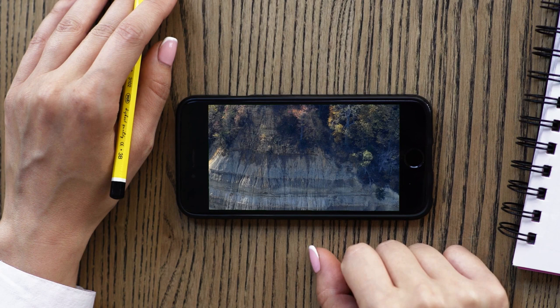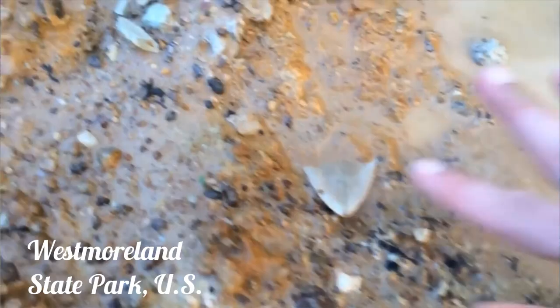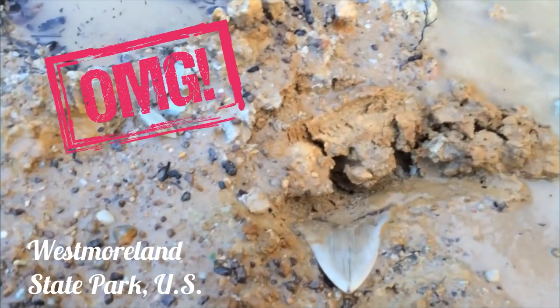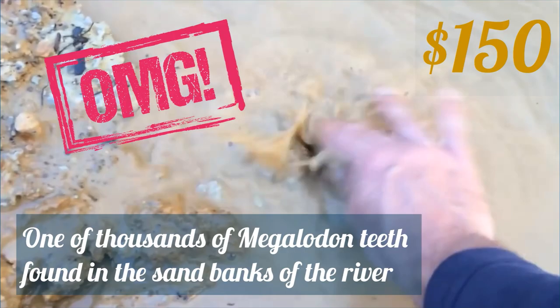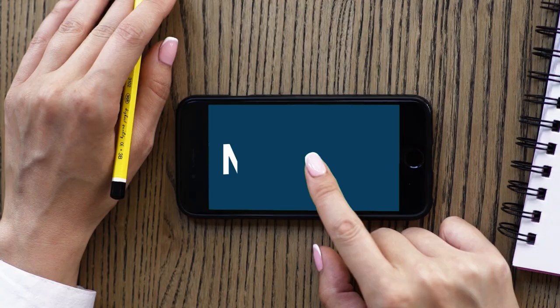Hidden in the sand on the edges of the Potomac River banks in Westmoreland State Park are gems such as megalodon teeth — just like this YouTuber is finding by the dozens. The area was once a shallow ocean where giant sharks swam. Wow, that's a nice find — it's worth at least $150 US dollars.